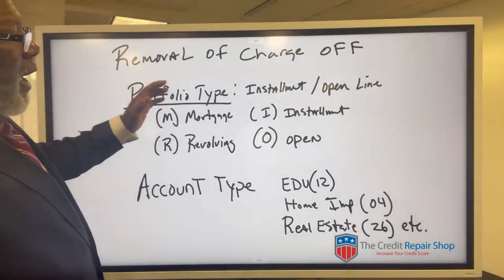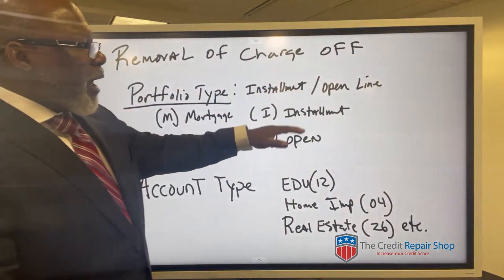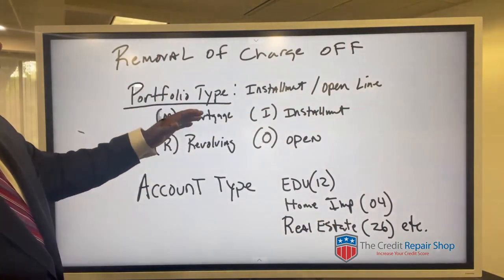The portfolio type is going to be an installment loan, mortgage revolving, open line, and there are other codes within the portfolio type.